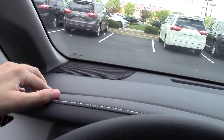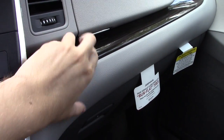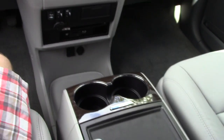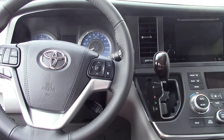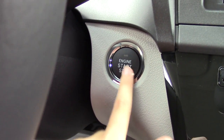Now let's talk about the material quality of the cabin. Up top you have soft touch plastic with stitching, though it is hard further up. As you go down, everything else is nicely padded, and fit and finish is great. SE Premium and above get push button ignition.